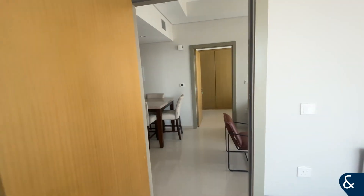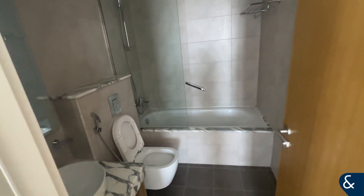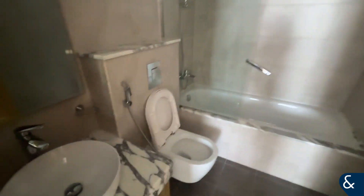Again, built-in wardrobes in both bedrooms and also another en suite. This one does come with a bathtub as well as a shower.